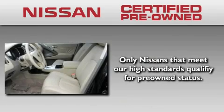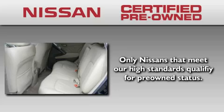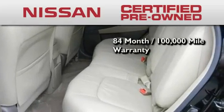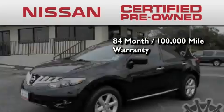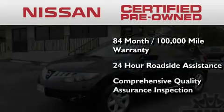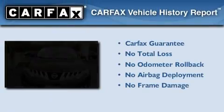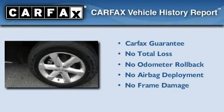To give you the most confidence in your vehicle purchase, this certified pre-owned Nissan has benefits including an 84-month, 100,000-mile limited warranty, 24-hour roadside assistance, a comprehensive quality assurance inspection, and this crossover qualifies for the Carfax buy-back guarantee.